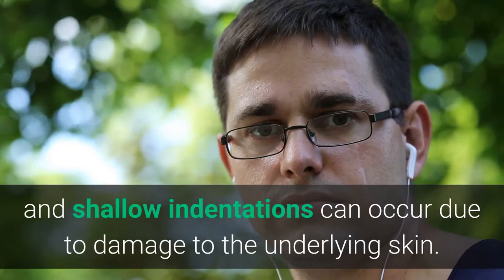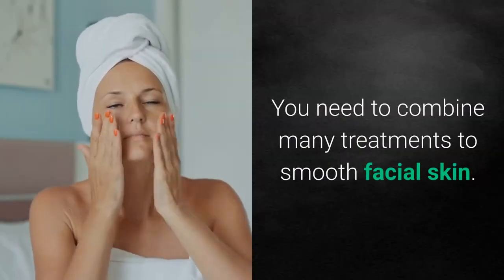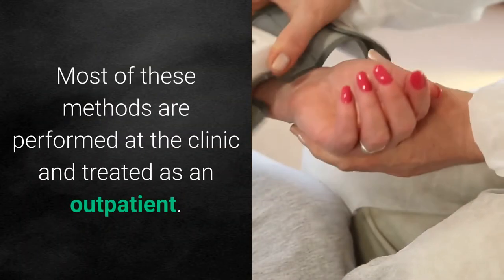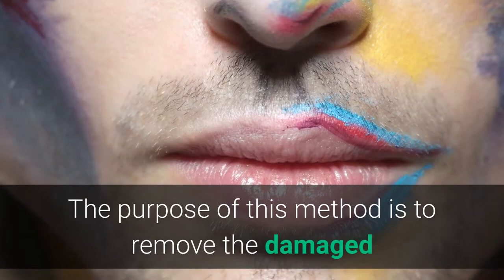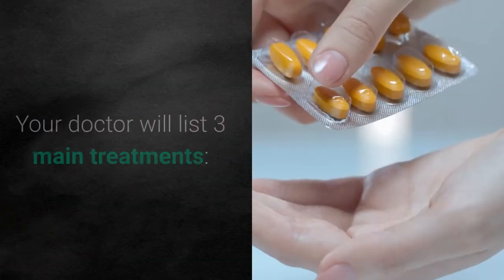Rolling scars can occur due to damage to the underlying skin. To treat acne scars, you need to combine many treatments to smooth facial skin. Most of these methods are performed at the clinic and treated as an outpatient. Methods of skin resurfacing aim to remove the damaged layer of skin to reveal a new layer.